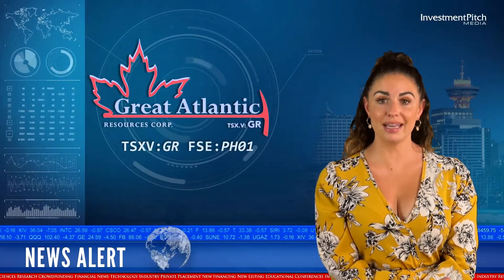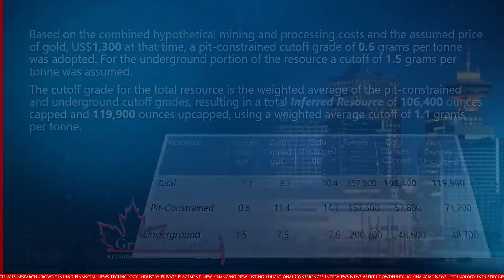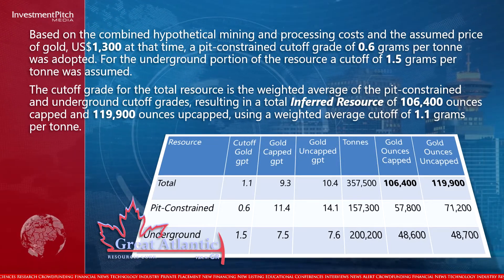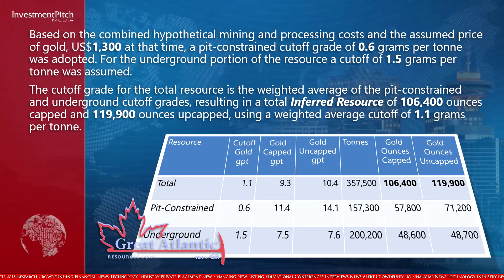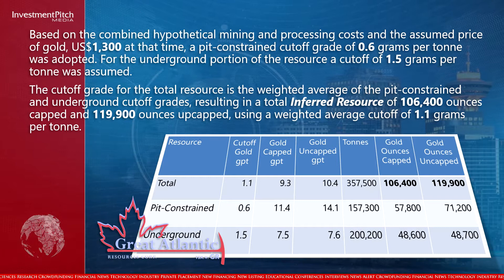In December 2018, Great Atlantic reported an NI-43-101 mineral resource estimate for the Jaclyn Main Zone. Based on combined hypothetical mining and processing costs and an assumed gold price of $1,300 US, a pit-constrained cut-off grade of 0.6 grams per ton was adopted. For the underground portion, a cut-off of 1.5 grams per ton was assumed. This yielded a total inferred resource of 106,400 oz capped and 119,900 oz uncapped, using a weighted average cut-off of 1.1 grams per ton.